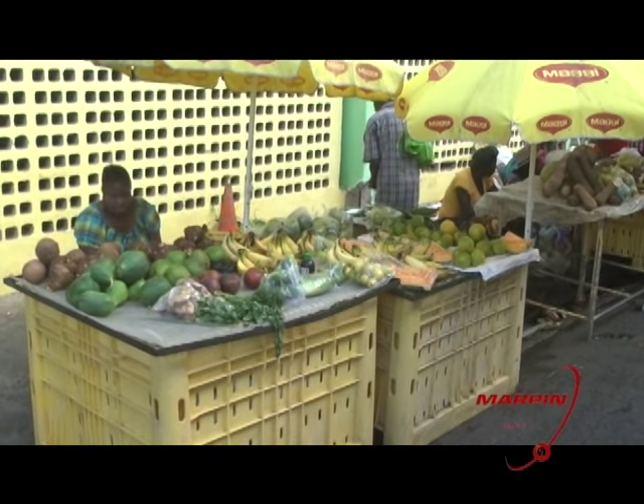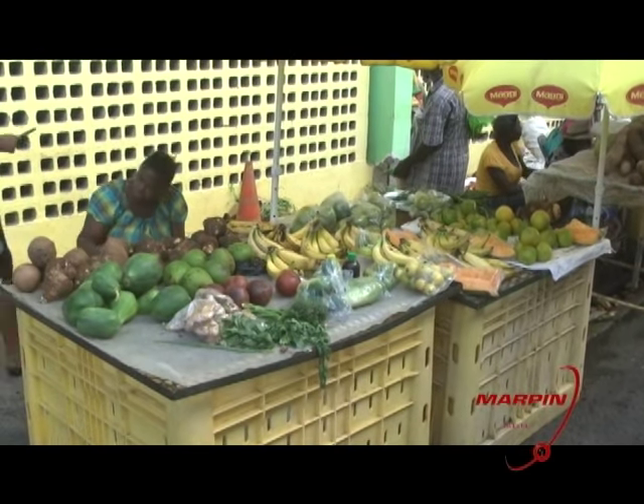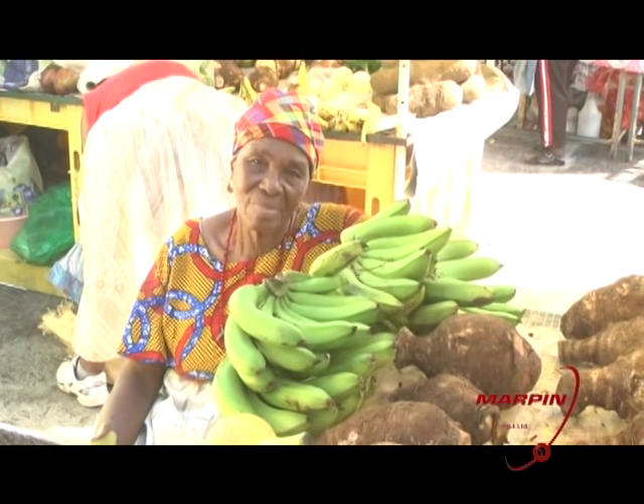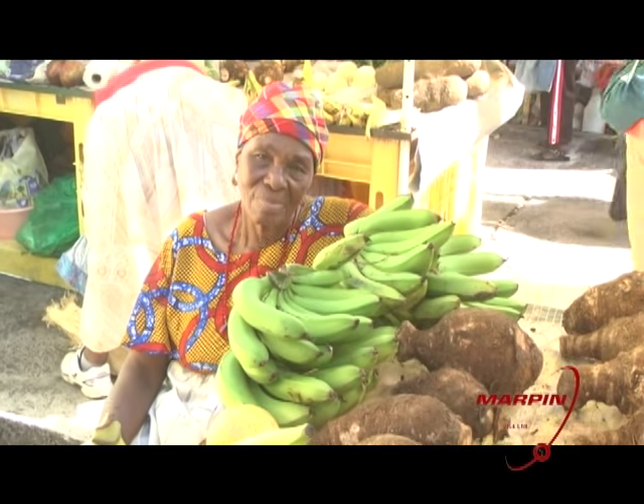Superintendent of the Rosa Market Authority, Julius Carbon, says the interest of youth in agriculture will make the difference in sustaining the vending business at the Rosa Market. Carbon was speaking about the volumes of vendors available at the Rosa Market and whether the number has increased. He noted lots of new faces compared to years ago, as quite a few seniors have retired from the business, and new persons — especially younger people from the Rosa catchment area from Giraudet to Salisbury — are taking over from where their parents left.